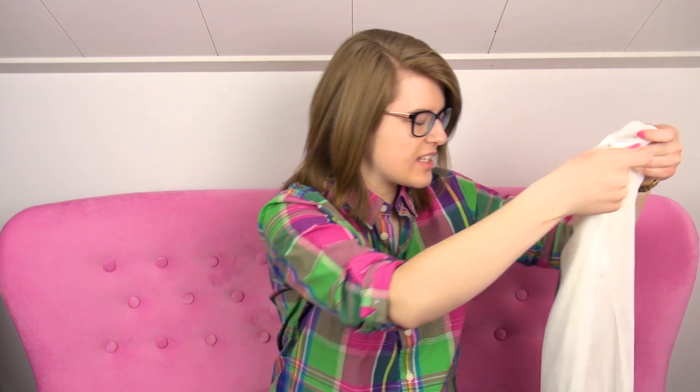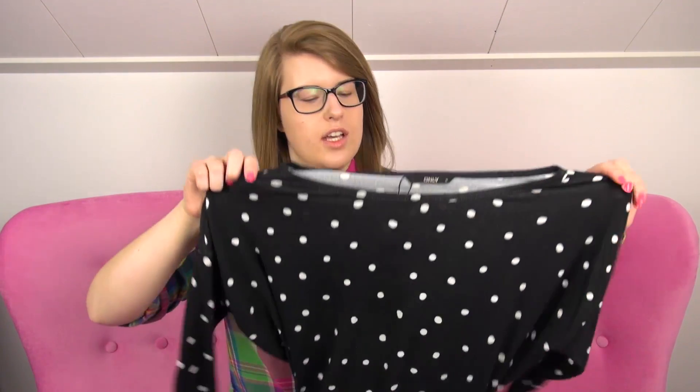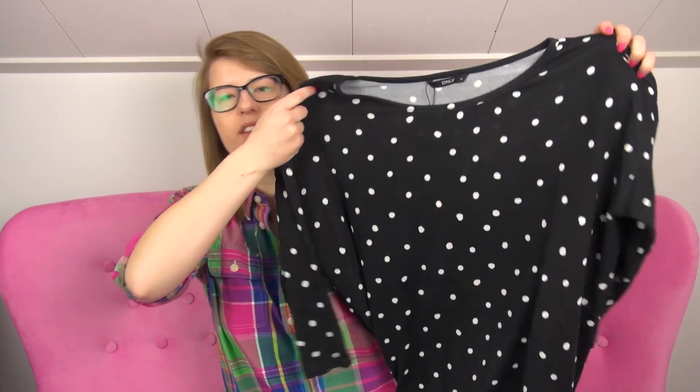This one was also from Only. I think a lot of the stuff I got is actually from Only this time. While I'm at it, I can show you the rest of the Only clothing — they're tops, long-sleeved tops. The first one is this one.